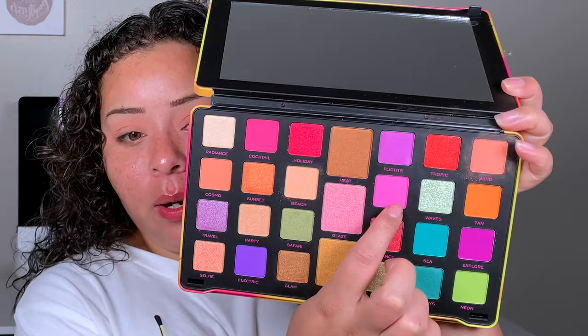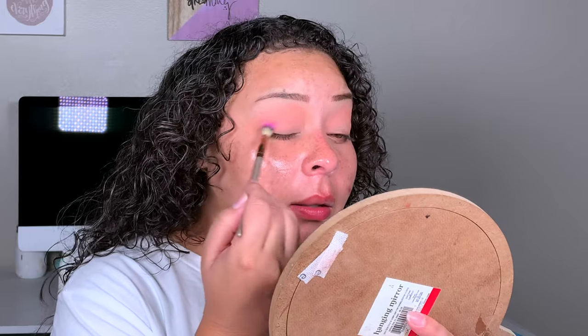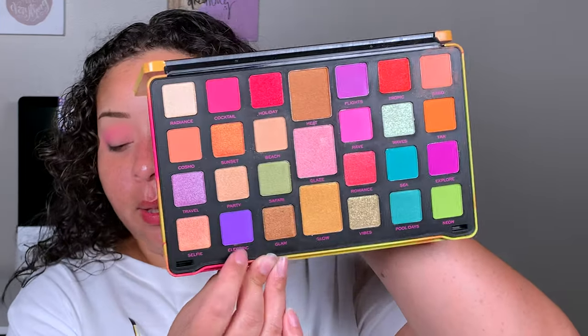One of you guys requested the purple eyeshadows, so what I'm going to do is take a blending brush and go in with the shade Sand right here and start buffing that into the crease as a transition shade. Because a lot of the purples in this palette are actually shimmers, except for Rave and Electric. I'm going to go ahead and take Rave as a secondary crease shade, and it looks like it's going to be really magenta in the pan, but when you apply it it's super, super pink.